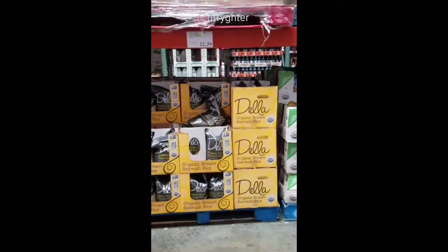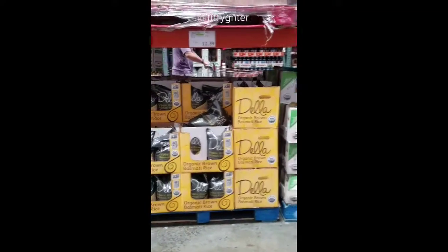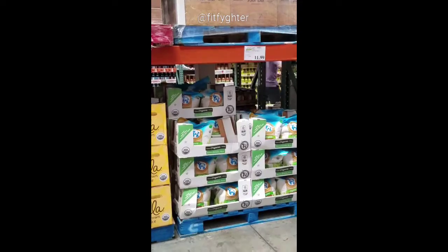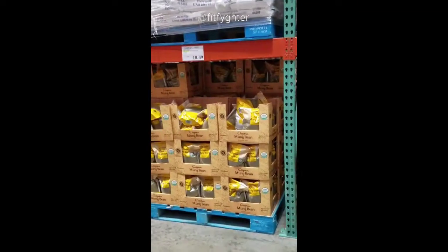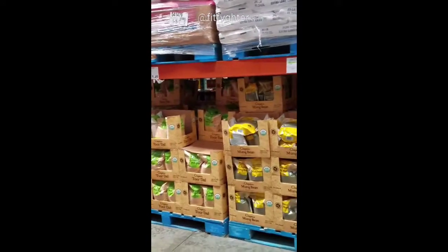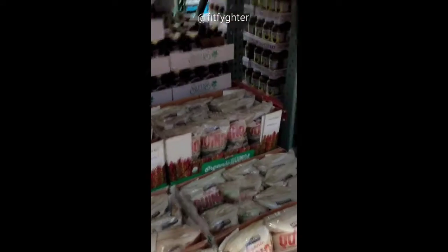There are multiple options for organic brown rice. The one I buy is $12.49. There's a new brand I haven't seen before that's a little cheaper. They also have organic mung bean — which to me is disgusting but people like it — and organic quinoa, which I buy. I have plenty at home, but it's $9.99 for the bag.